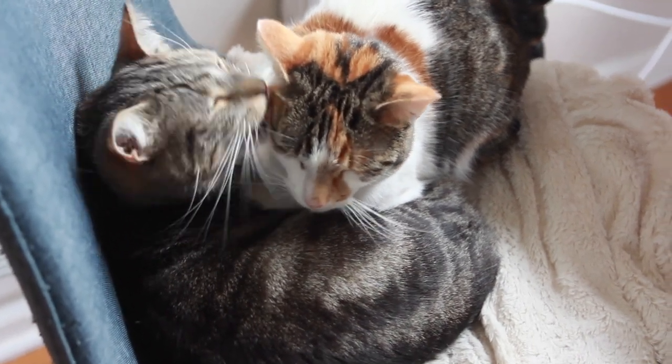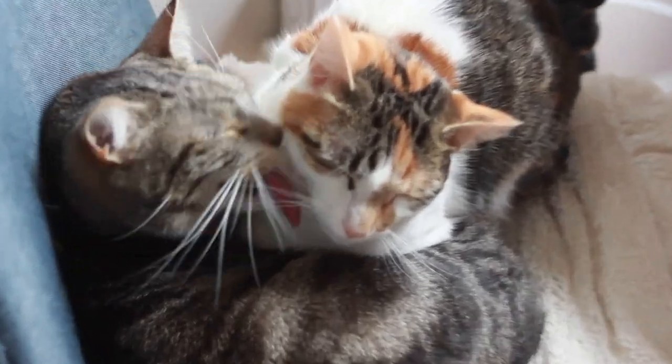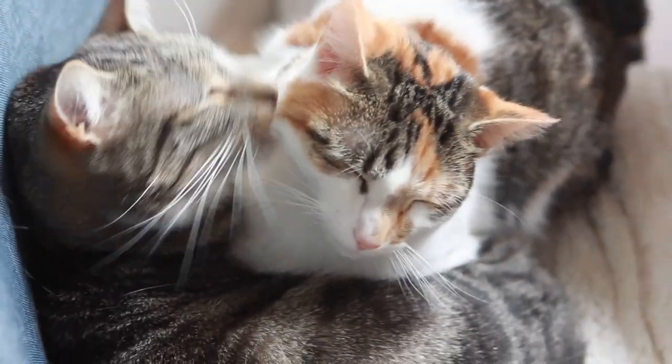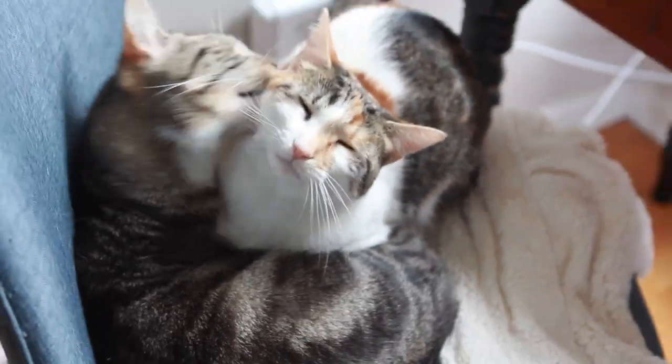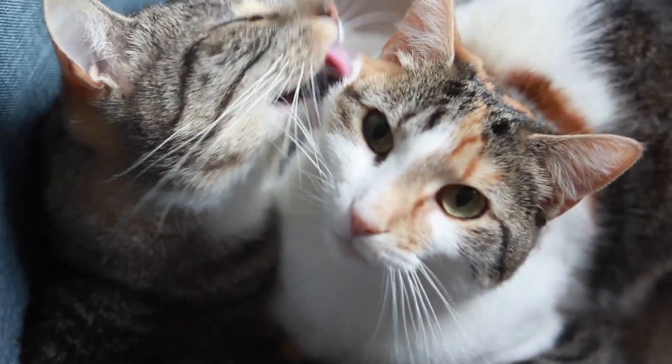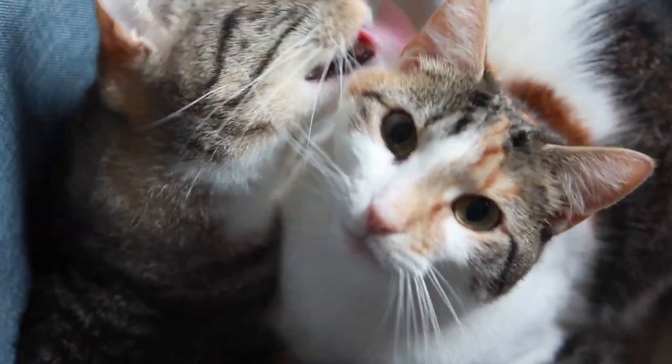So these two kitties were having a pretty hardcore fight earlier — like the worst kind of fighting with fierce meowing and chasing — to the point where we had to separate them for a while, and it was miserable. And now look at them. This is a total demonstration of forgiveness.